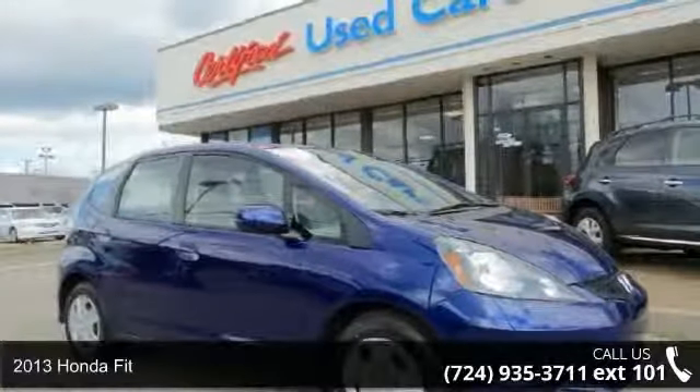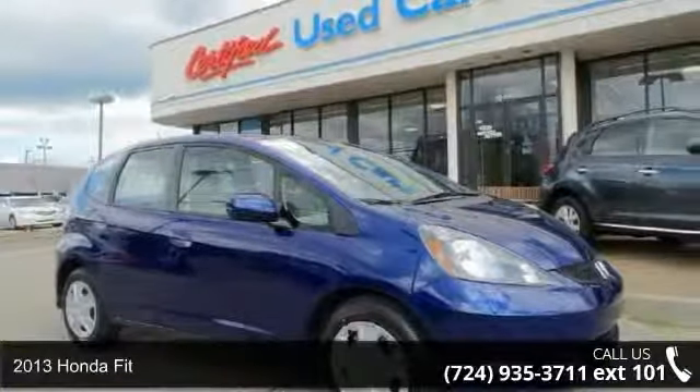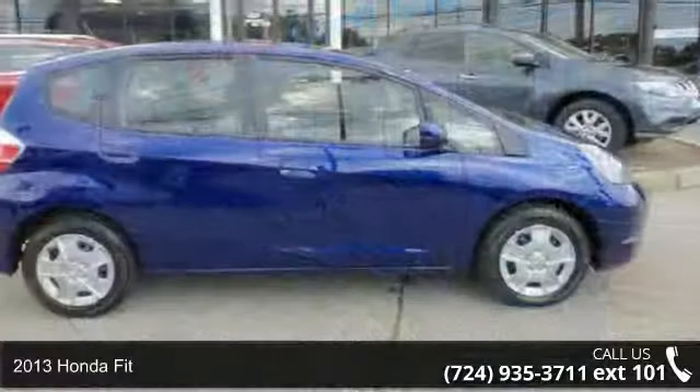Step into the 2013 Honda Fit. If you are looking for an automobile with great features, look no further.